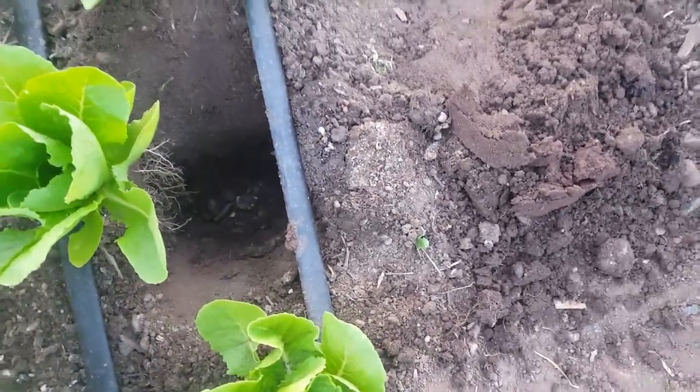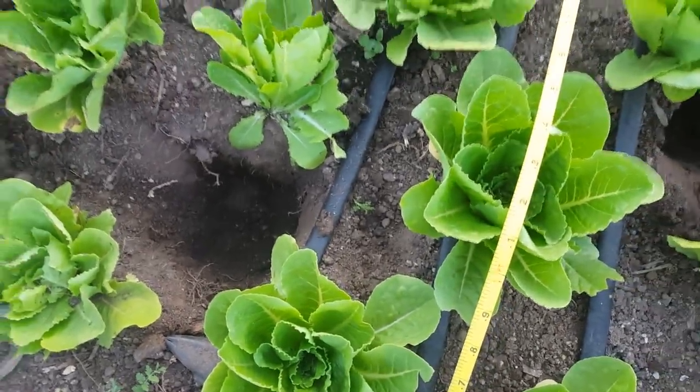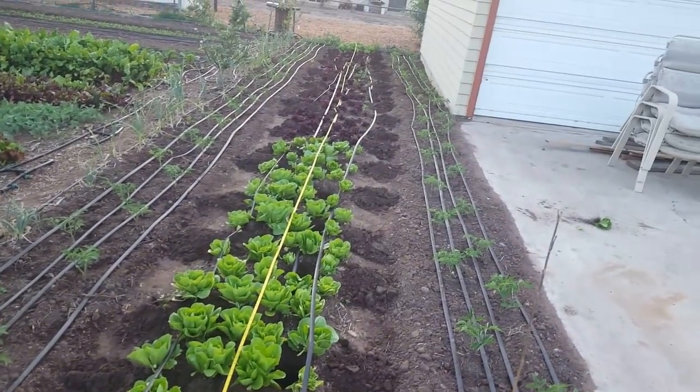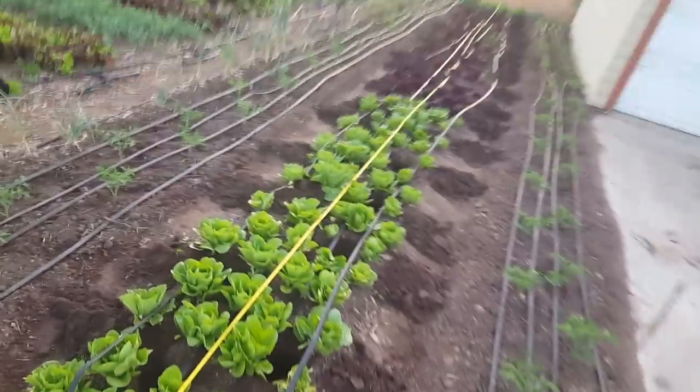Here's what the holes look like with the trenching shovel — it works incredibly well, I can just sneak right in between the lettuce. I only lost a handful of lettuce plants. The timing wasn't perfect but I had to do what I had to do, and I'll still be able to sell a few out of these.